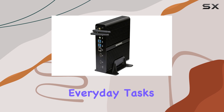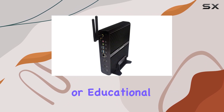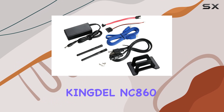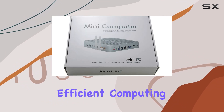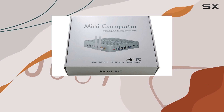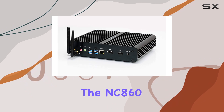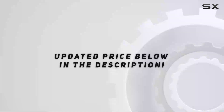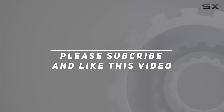Whether you're using it for everyday tasks, office work, multimedia consumption, or educational purposes, the Kingdell NC860 Mini Compact Computer delivers a reliable and efficient computing experience. So if you're in the market for a compact yet powerful PC solution, look no further than the NC860. Check out the video description for the updated price, and thank you for watching.